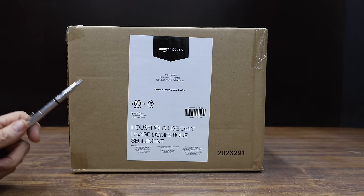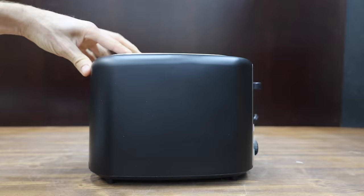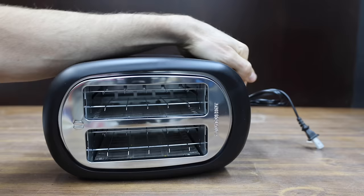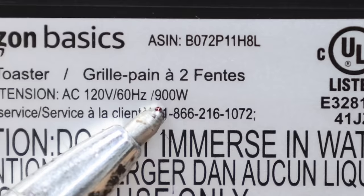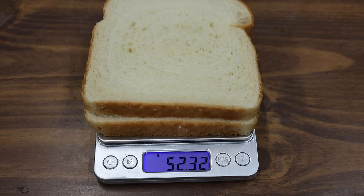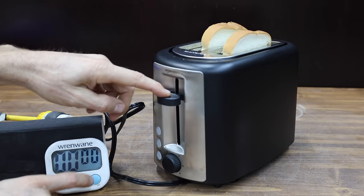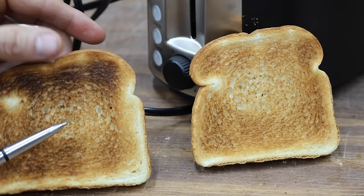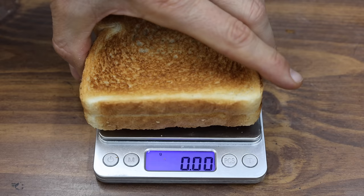At around $29 is the Amazon Basics brand. The lever has extra lift for safely removing smaller pieces, and it has 6 shade settings. Made in China, it weighs right at 1,000 grams and is rated for 900 watts — the most powerful yet at 915. It finished toasting in 2 minutes and 27 seconds. The toaster did a near-perfect job on one side, but the other side is over-toasted in some areas. The Amazon Basics is down about 21.5% in weight, the most yet.